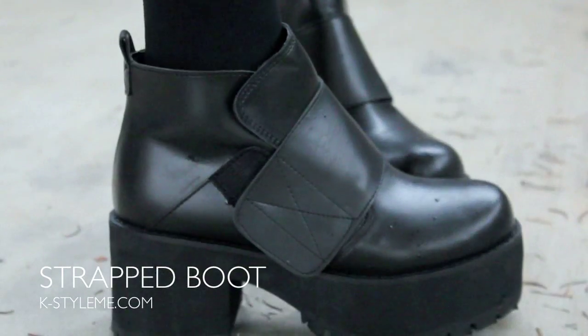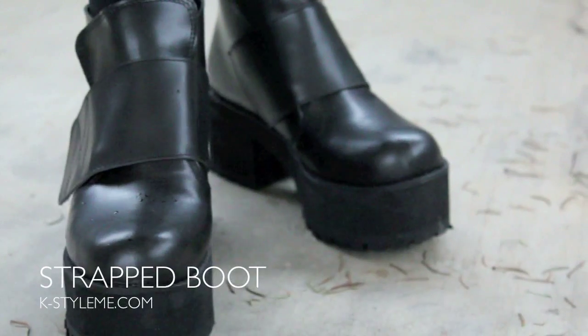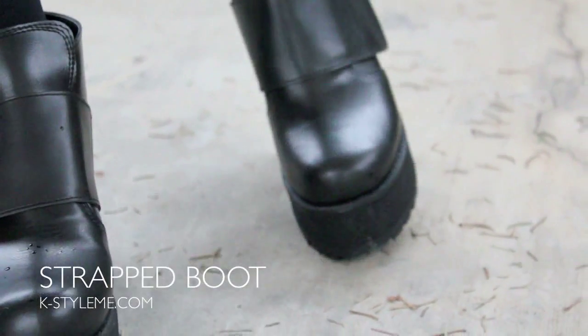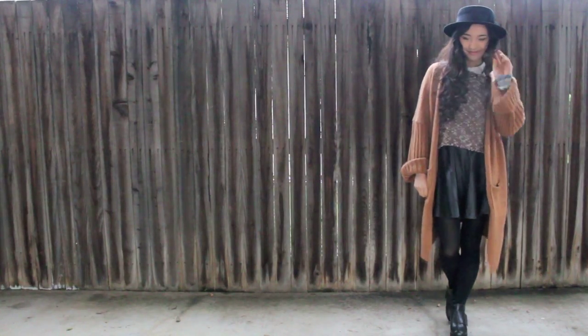Let's discuss shoes. I love a fat, chunky shoe — aesthetically and comfort-wise. The thick heel makes it really easy to walk in, and I think every girl needs a pair of ass-kicking shoes.